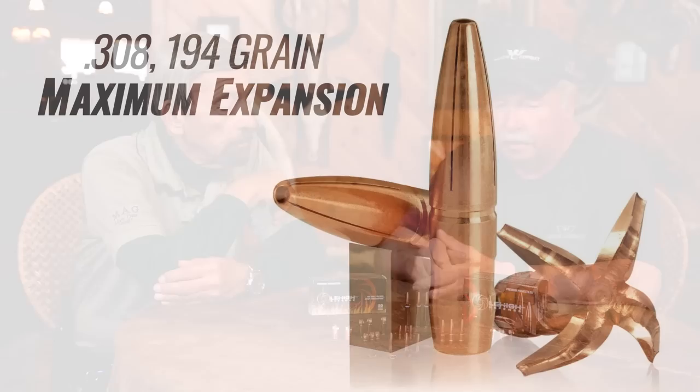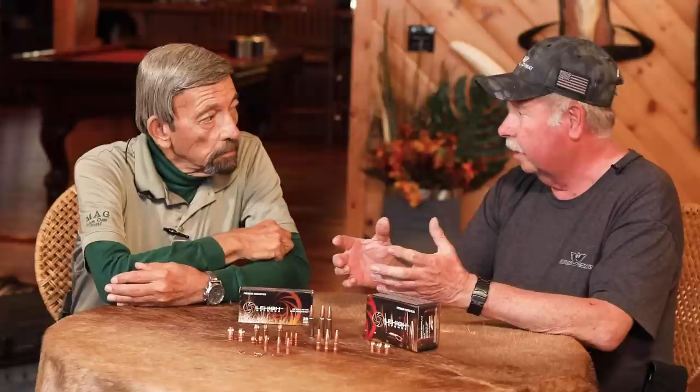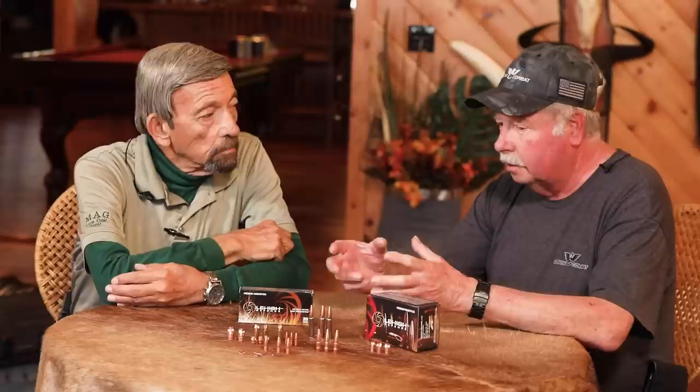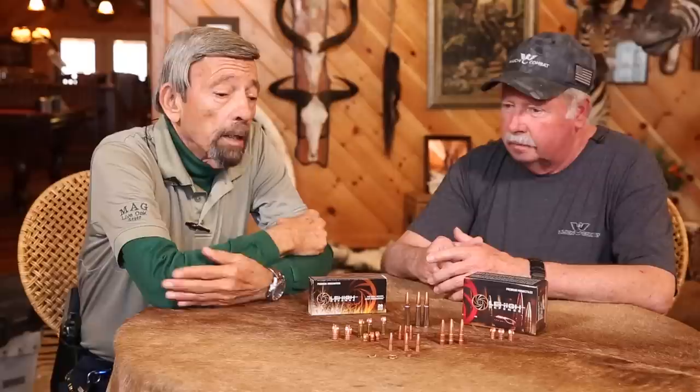And then we have a similar bullet to that one that stays together — it just forms four big petals, but the petals don't shed off the bullet. So if you want total weight retention, we've got a subsonic bullet that does that, going out into a big almost flower-type shape. And then you've got the one that sheds the front, which is even more deadly.